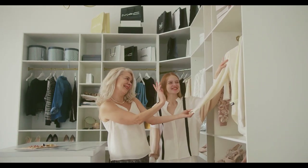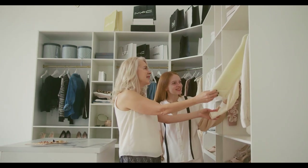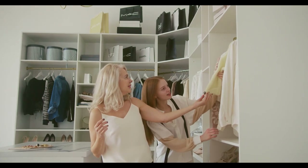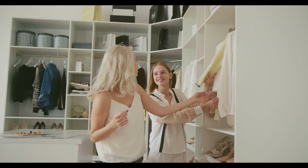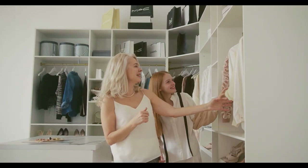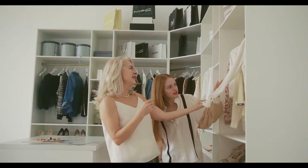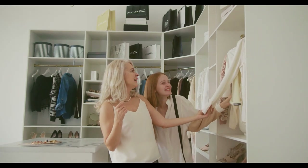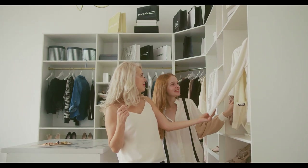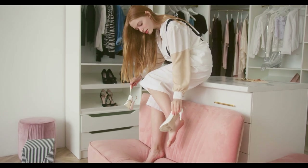We've all been there, standing in front of a closet full of clothes and feeling like there's nothing to wear. Whether it's for a casual day out, a work meeting, or a last-minute event, those moments of wardrobe indecision can be frustrating. But the truth is, you don't need an overflowing wardrobe to look and feel your best. The key lies in making the most of the essentials already hanging in your closet. By mastering a few go-to fashion strategies, you can always pull together a stylish outfit, no matter how uninspired you feel.